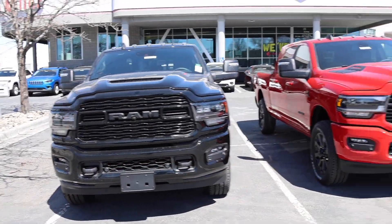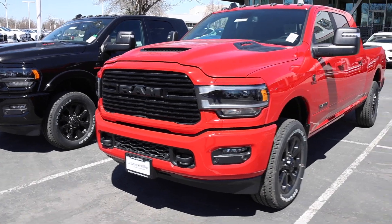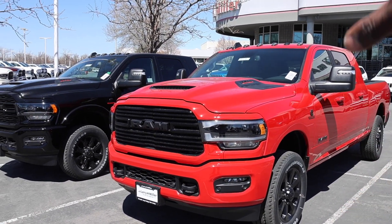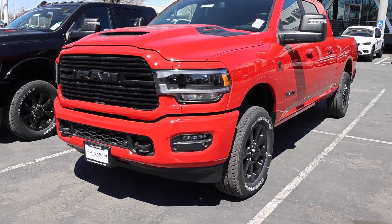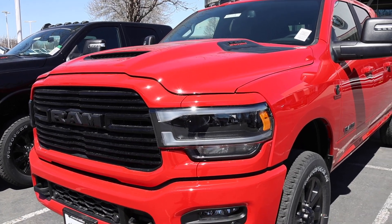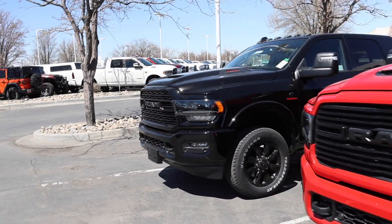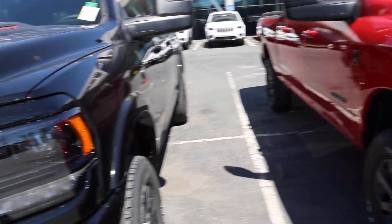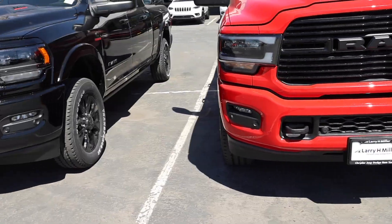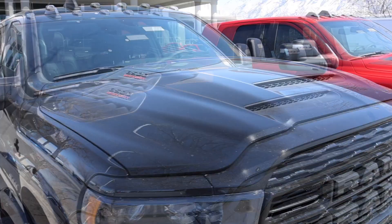Now let's talk about front-end design. The Night Edition is available for both trims. Something Ram did that really shocked me was they took away LED headlights as standard equipment. If you get the Night Edition you do get them, but you have to get the Laramie Level 1 package. On the Limited side you have a much better grille design and projector-style headlights that are full LED including the turn signal, which are not available on the Laramie. Both trucks have reflective-style LED fog lights, parking sensors, and tow hooks.